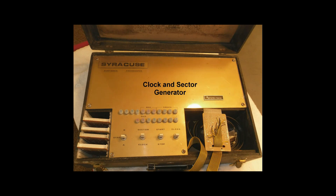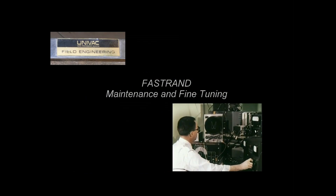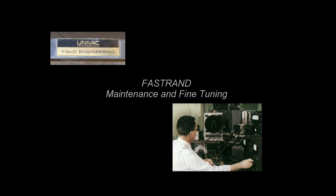The FASTRAN was a highly sensitive and challenging machine to align, maintain, and repair. Periodic on-site maintenance by a Sperry UNIVAC field engineer might involve the use of a clock and sector generator machine, like the one shown here, along with an oscilloscope and volt-ohm meter. The drum and head cleaning had to be done to precise specifications. Voltages had to be checked, and servomechanisms properly aligned and tested. FASTRAN devices were used by all branches of the military, as well as NASA and other private organizations.